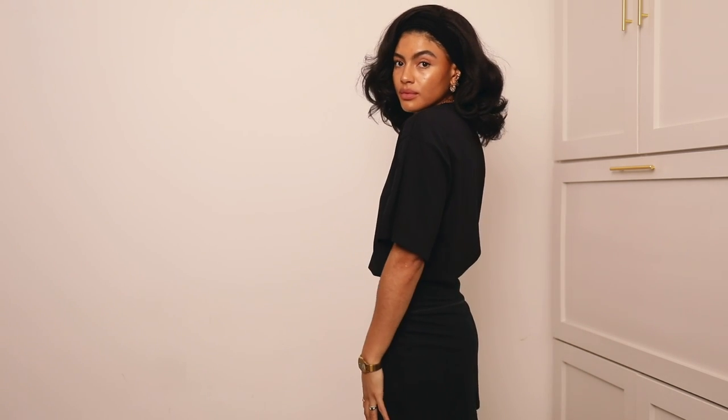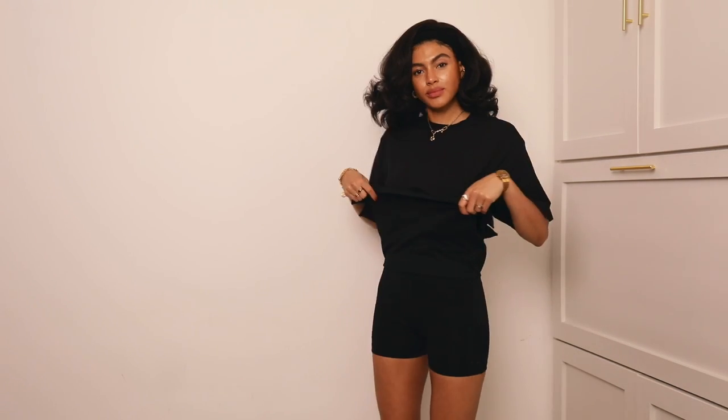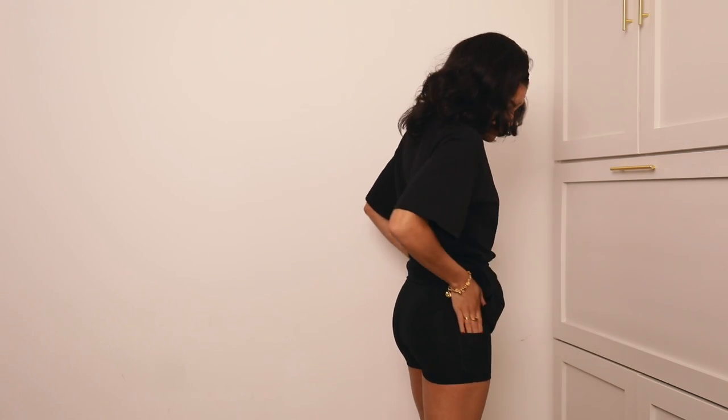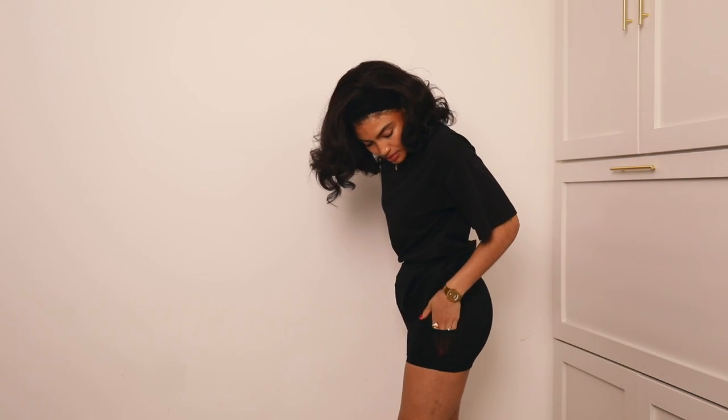For this next outfit I was heading out to meet my friend for coffee. I just wanted to throw something on quickly but still look put together, so I threw on this oversized t-shirt and these scorts from Girlfriend Collective — yes, they do have built-in shorts, so handy!